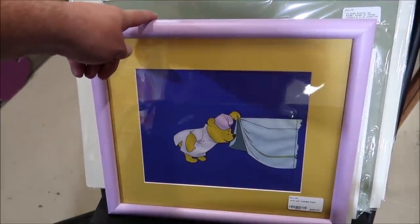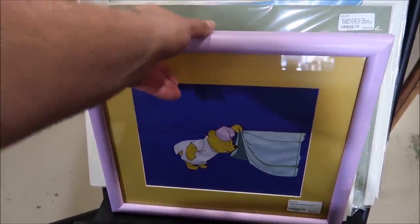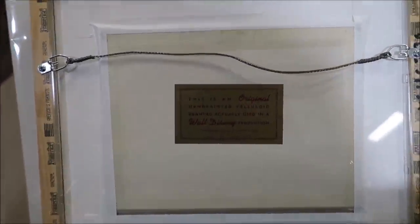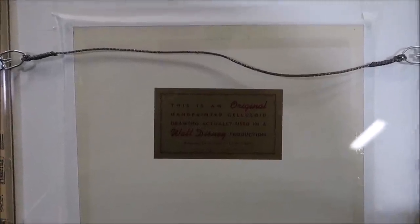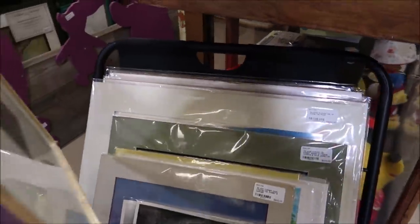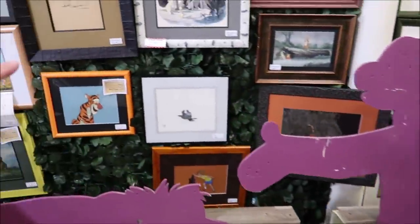Walt Disney ended up purchasing the Winnie the Pooh rights so he was able to make a Winnie the Pooh movie, and some of the original movie art is actually here. Walt Disney sold that to start funding his Walt Disney World Park here in Orlando, Florida. Right here is an original piece of art from the Winnie the Pooh movie that Walt Disney made. On the back it actually has a little stamp letting you know this is a Walt Disney production — that's your certificate of authenticity right there. I love how they have a frame so you can see the back.